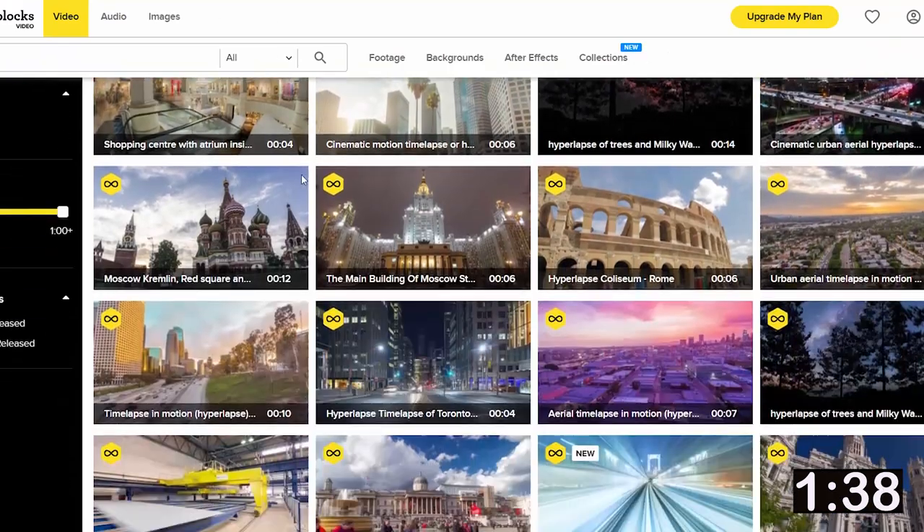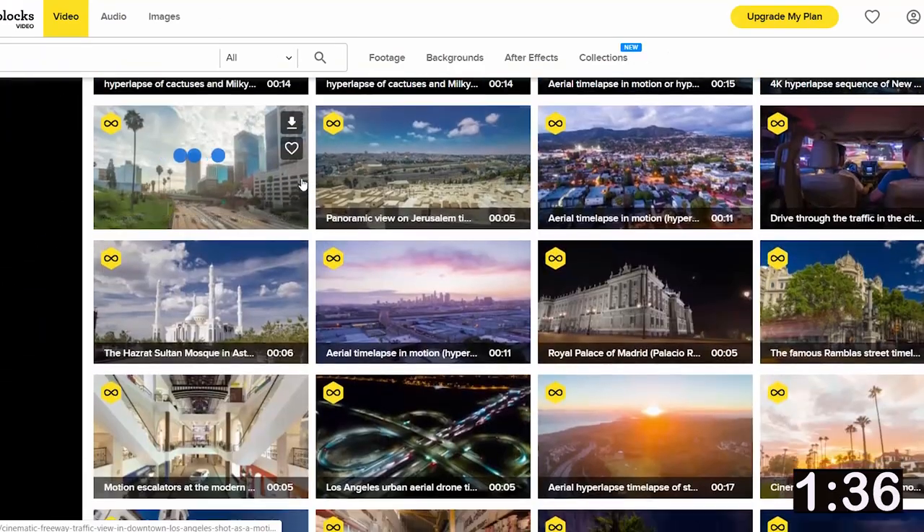I'm going to try Videoblocks tonight and give you guys an unbiased review to see what the catch is. But before I go on to create a short film with just stock footage from Videoblocks and discuss the creative process, I want to talk a little bit about selling stock footage.